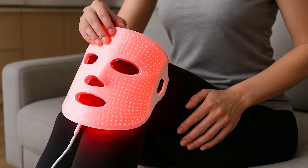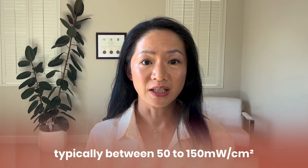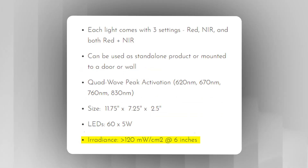I see people using weak face masks on their joints and muscles and it just won't work. Studies show that you need a high irradiance, typically between 50 to 150 milliwatts per centimeter squared for joints and muscles. So make sure you know what you're getting. When shopping for a device, look for irradiance that's been third-party tested and verified, not just a random number listed under specifications with no proof.